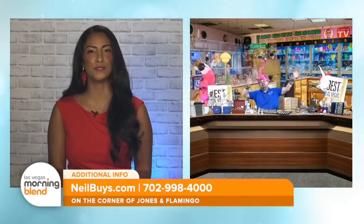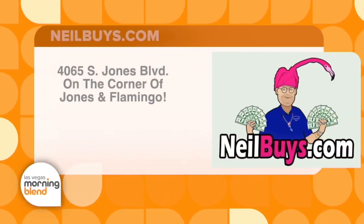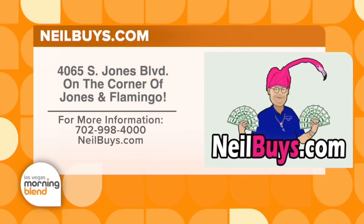If you've got unwanted items that you need to put in good hands, visit Neil Sackmary on the corner of Jones and Flamingo. For more information, visit NeilBuys.com.